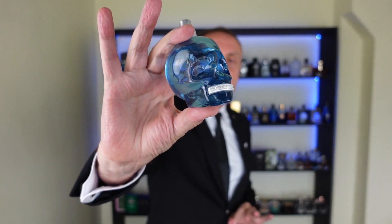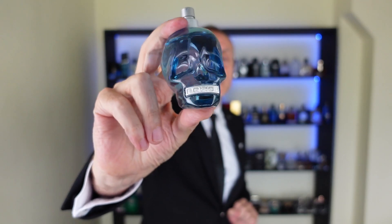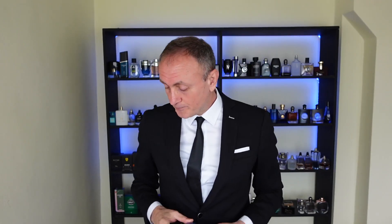At number seven we have a clean, fresh fragrance for warmer weather. It's between Nautica Voyage and Cool Water from Davidoff. It's the fragrance with a bottle in the shape of the human skull — Police To Be. Look how nice it is. This is aquatic and fresh, smells so good. Check it out at number seven.